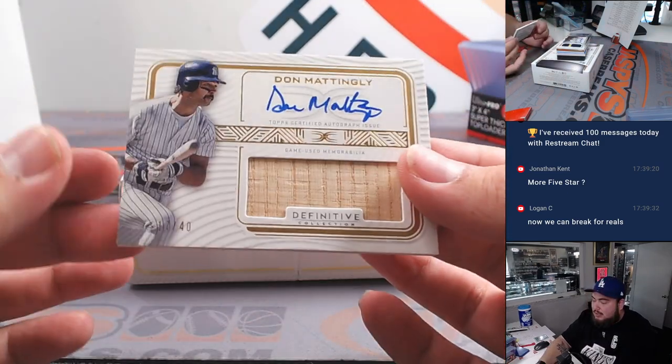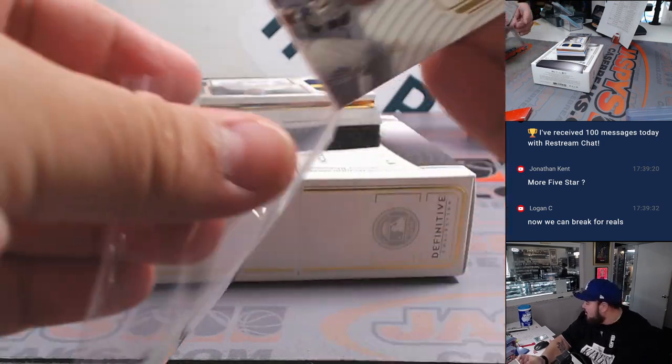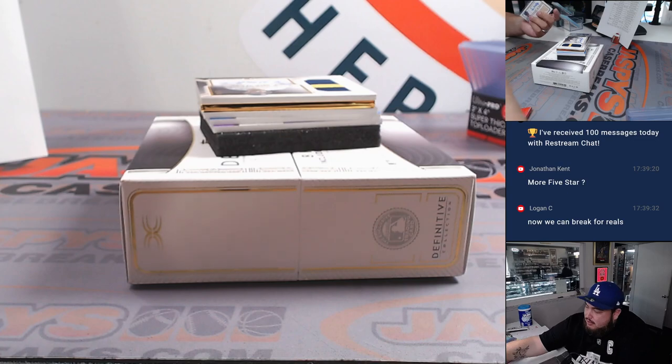We have Donnie Baseball, 17 out of 40. Spot seven is going to go to Nicole for the Yankees — RMB, nobody wanted the Yankees either. RMBs are already hitting.